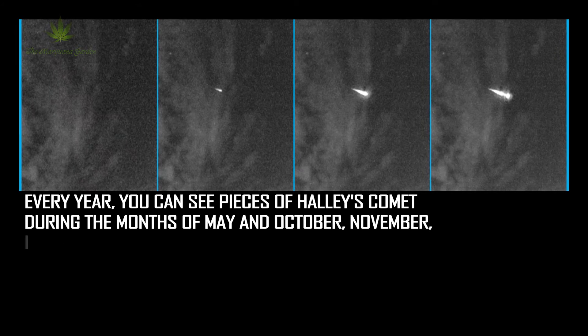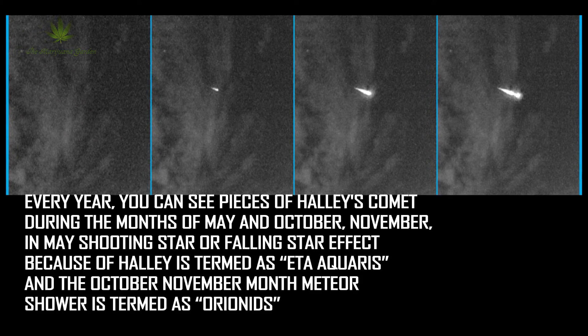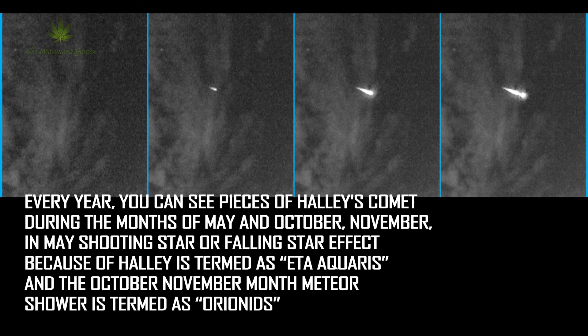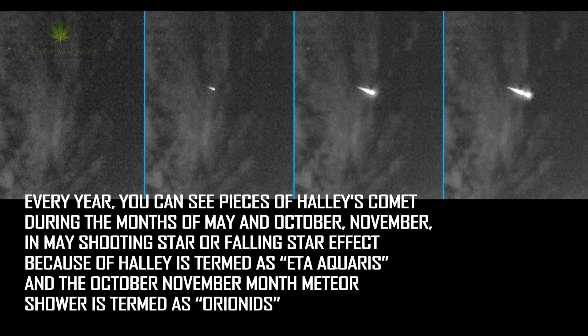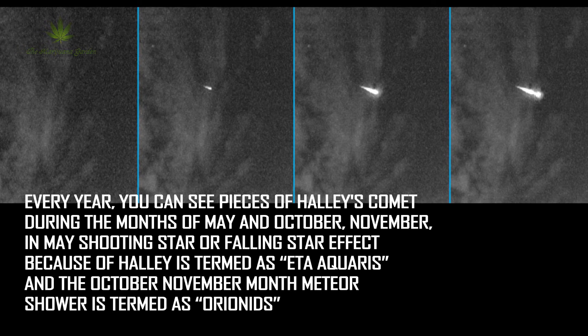They're worth checking out. Every year, you can see pieces of Halley's Comet during the months of May and October-November. The May shooting star or falling star effect due to Halley's Comet is termed as Eta Aquarids, and the October-November meteor shower is termed as Orionids for sky watchers.